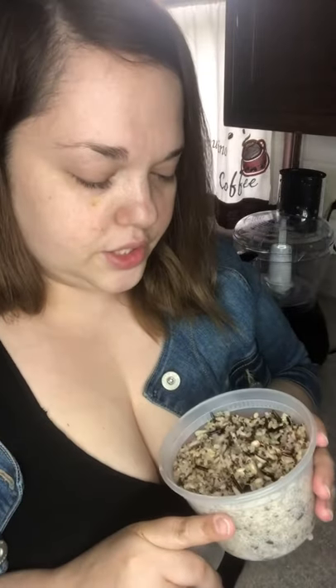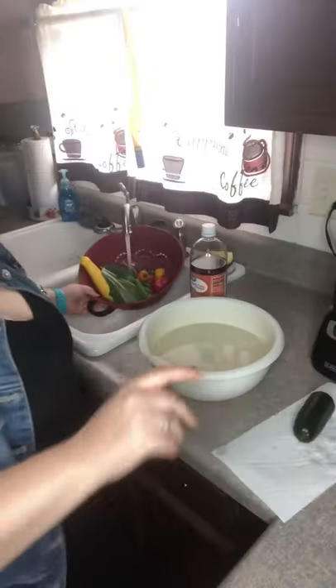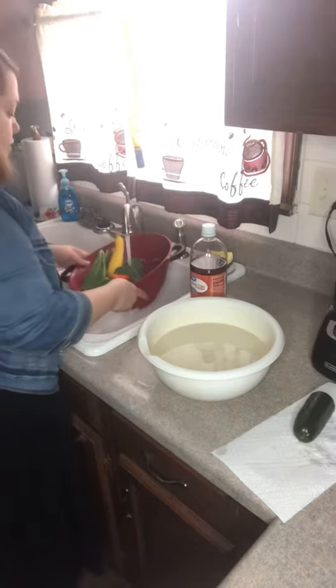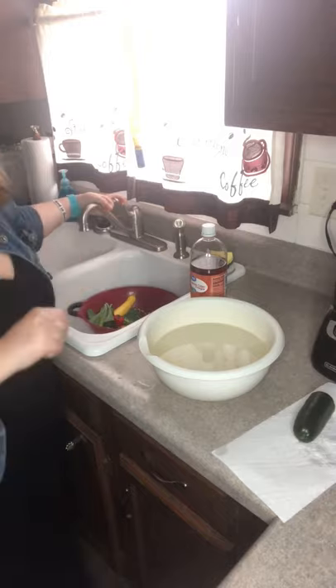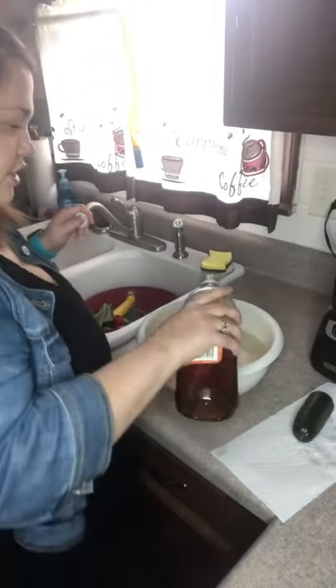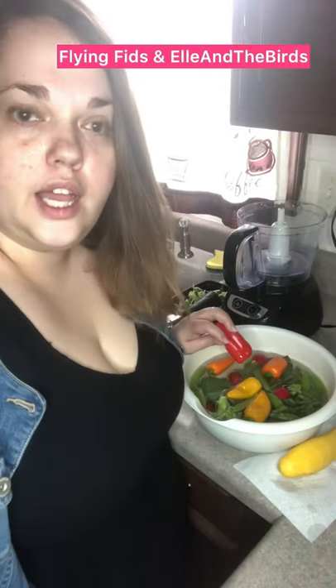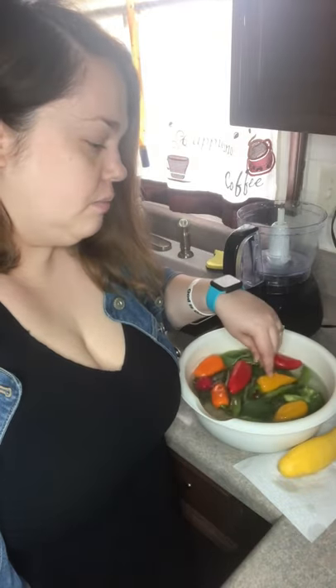I obviously did a huge batch of quinoa and wild rice — I really overdid it — but that's okay, I'll put it in the fridge and add it to batches as I go. I think it'll keep for at least a few days. I'm rinsing it really well and then I'm going to put it in a bowl with a couple of splashes of apple cider vinegar just to make sure everything's super clean.